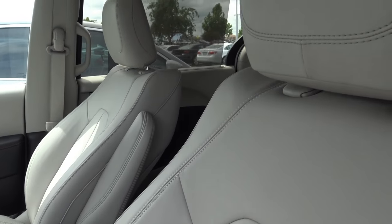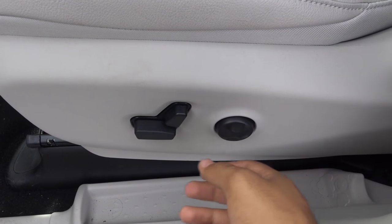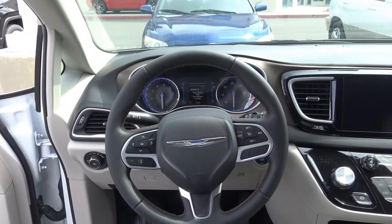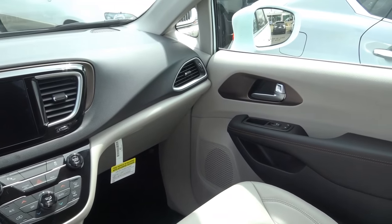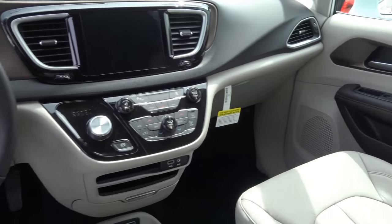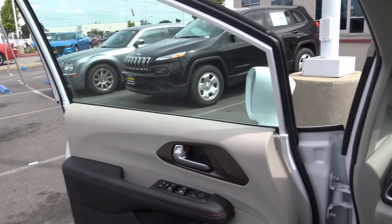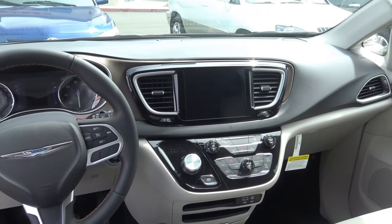On our Touring L model, we get a full gray leather interior, power driver's seat with power recline and power lumbar. Chrysler made a huge improvement to the interior design here — it's also a much more roomy and spacious feeling inside. The step-in height is fairly low, providing pretty easy ingress and egress. I really love this all-new interior design of the Pacifica.